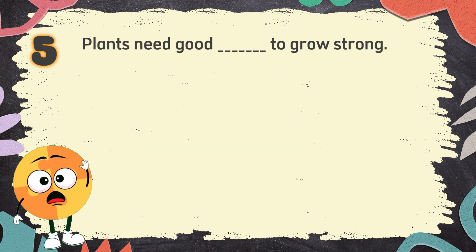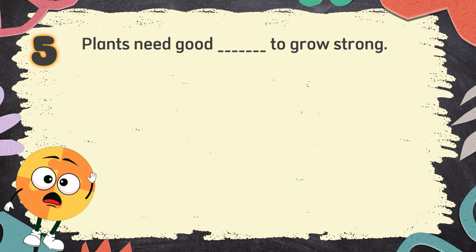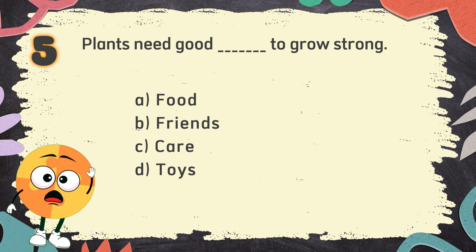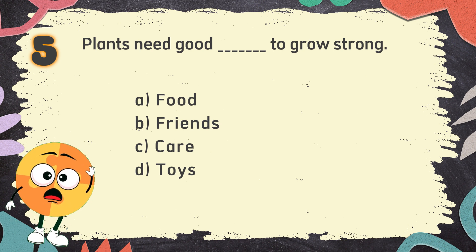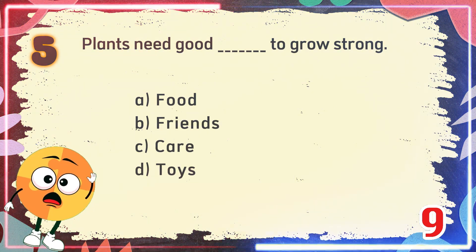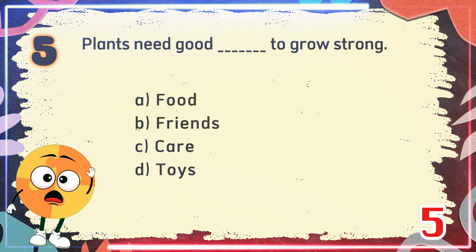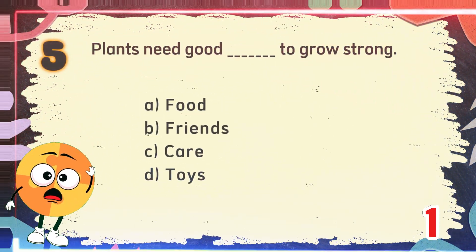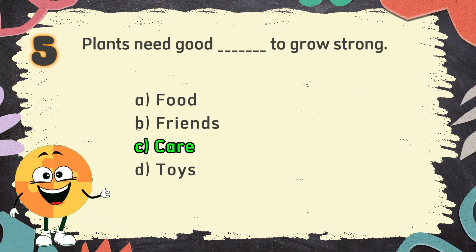Number 5. Plants need good blank to grow strong. The choices are: A. Food, B. Friends, C. Care, D. Toys. The correct answer is C. Care.